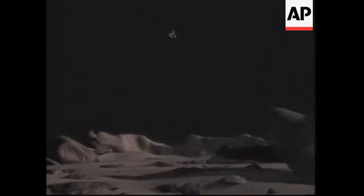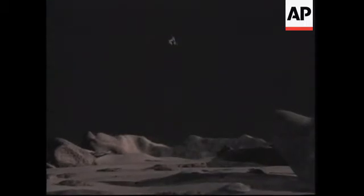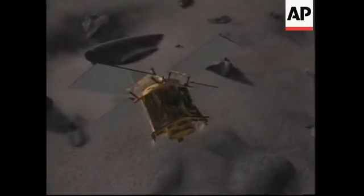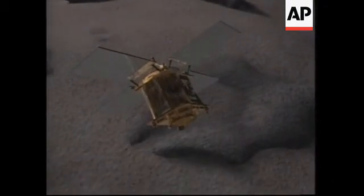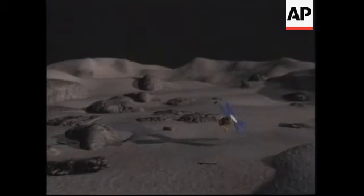Here we're doing a little turn to reorient so that the right thrusters are firing at the proper times. And this shows the very end of that descent, where we're coming down about 500 meters above the surface, slowly coming in. I only hope that the landing is as good as it looks on this film.